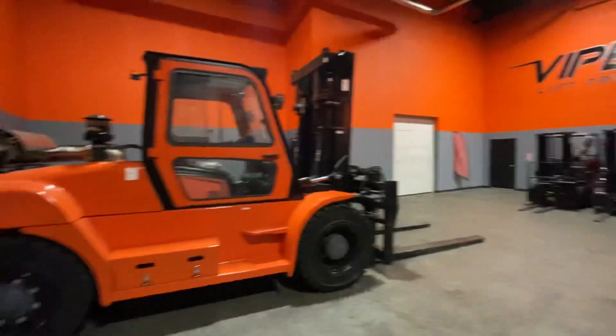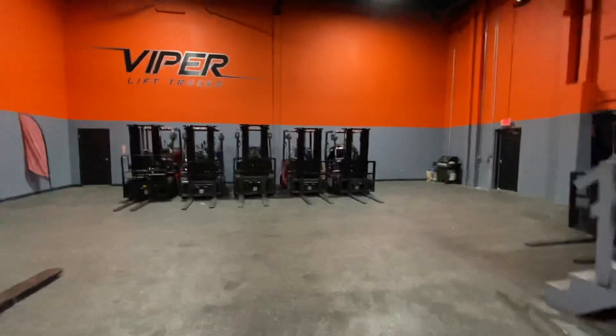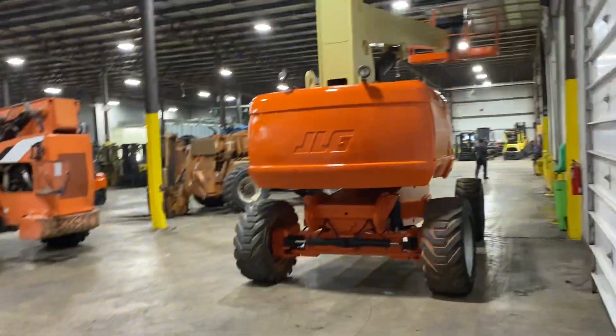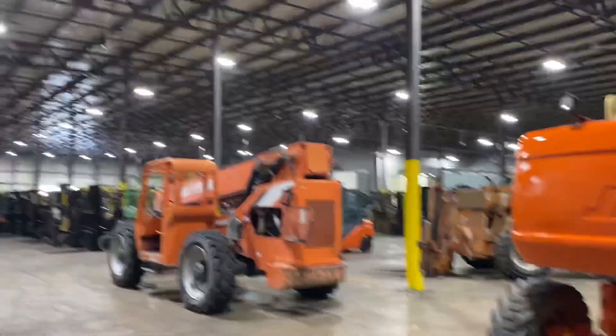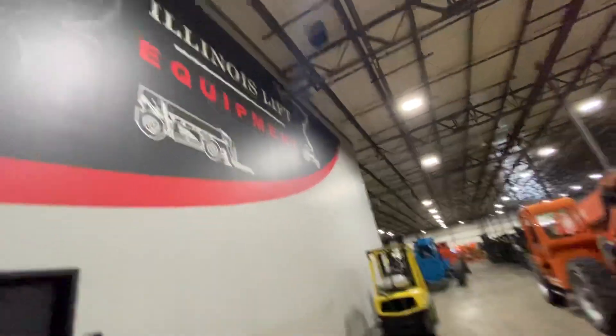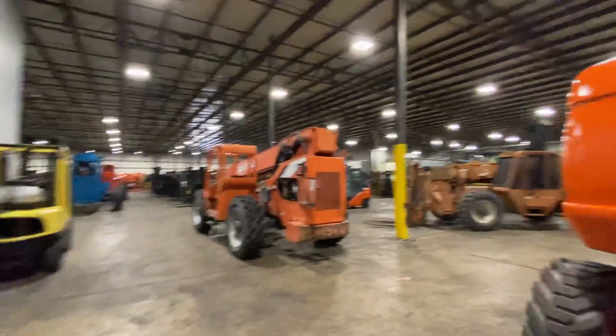This is where we have a couple of our new Viper lift trucks — kind of a showroom to take a couple photos. Then in here you walk through these doors and we have a couple of our used equipment. Once again, Illinois Lift Equipment over here. Here's our whole service shop.